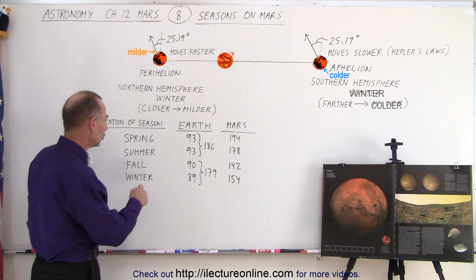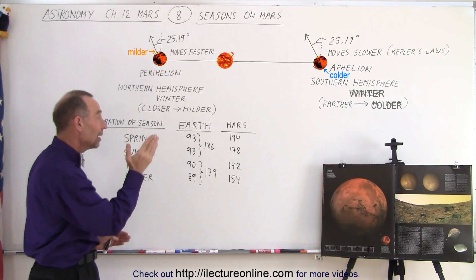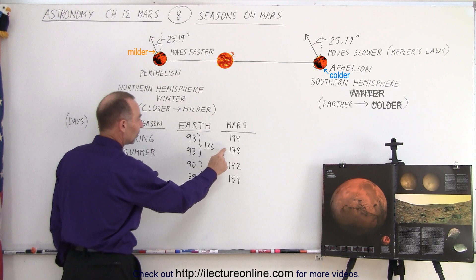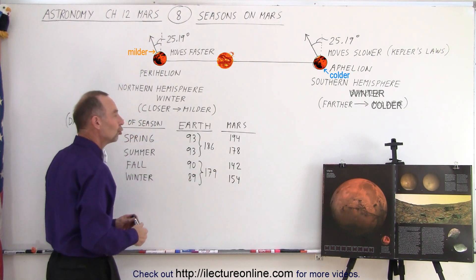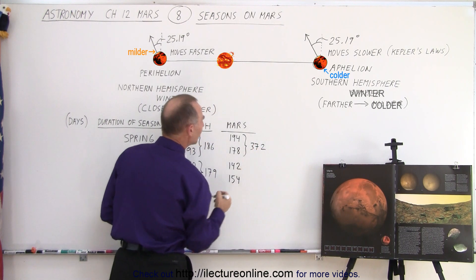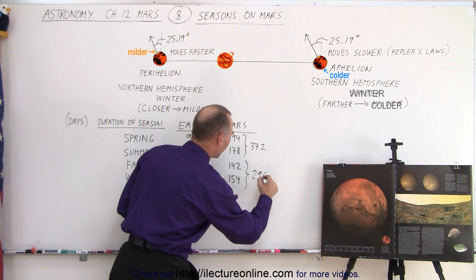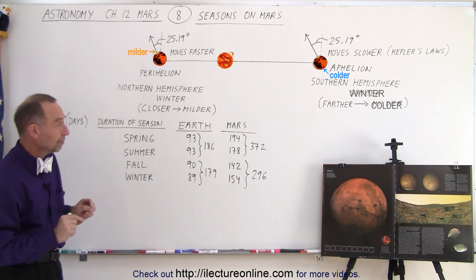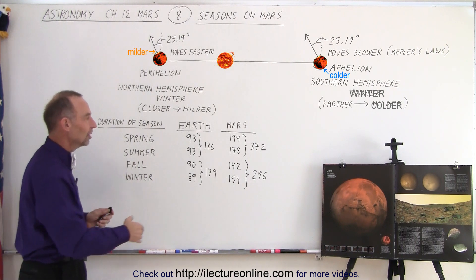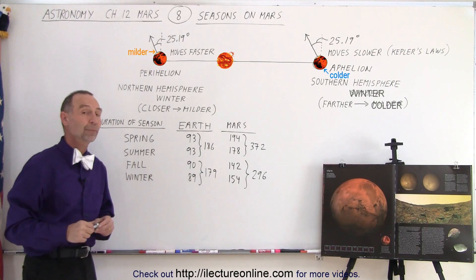Looking at Mars, we have a similar situation. Notice spring is the longest period on Mars, and the reason why it's slightly offset is because of that 50-degree angle between the orientation of the perihelion versus the aphelion between Mars and Earth. So spring is the longest season, summer is the second longest season, and fall and winter are the two shorter seasons. When we combine spring and summer, they total about 372 Earth days, while fall and winter combine to about 296 days. Because of the greater eccentricity on Mars — which affects the speed at which the planet travels and the duration of each season — there is a much more severe difference between the warm and cold periods in the northern hemisphere compared to Earth.